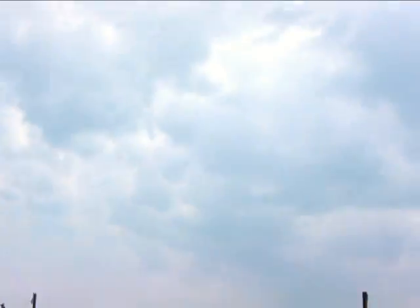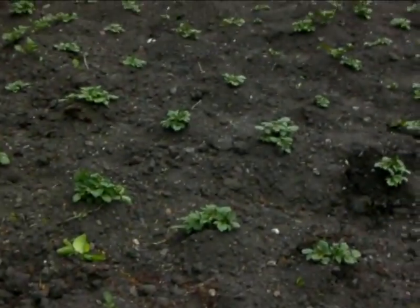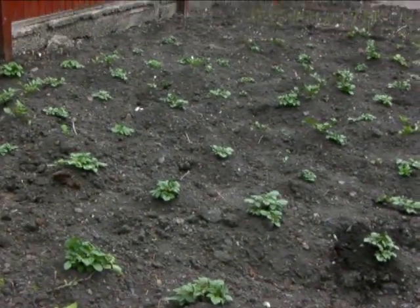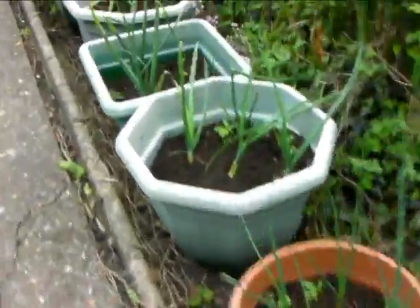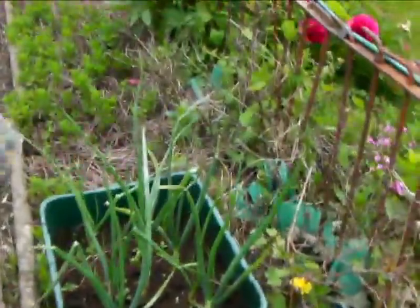The sky, well, it's supposed to have rained yesterday but it didn't. It might rain overnight, who knows. Not really sure. More summer onions.